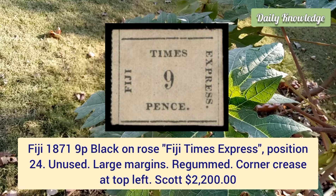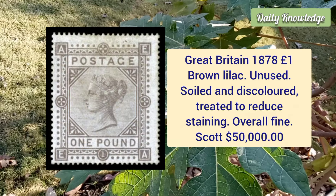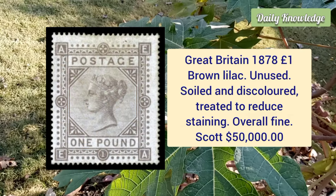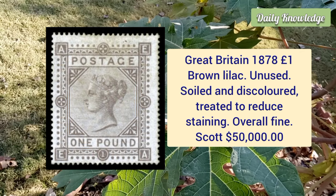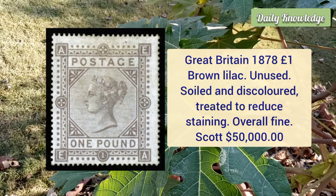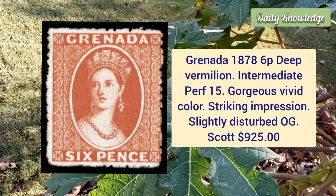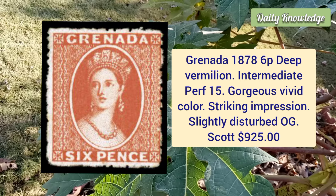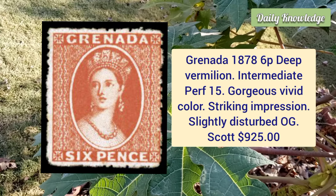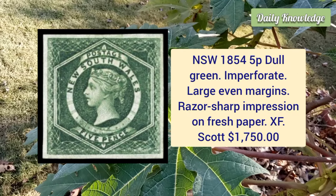Great Britain, 1878, one pound brown lilac, unused example — it is soiled and discolored, treated to reduce staining, overall fine. Grenada, 1878, six penny deep vermilion, intermediate perforation 15, gorgeous vivid color, striking impression and slightly disturbed original gum.